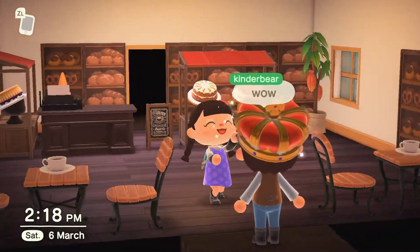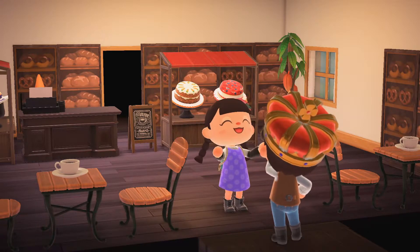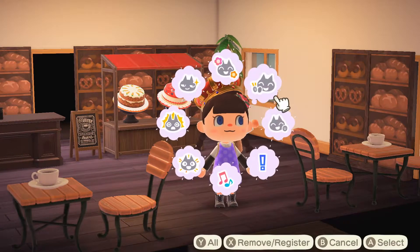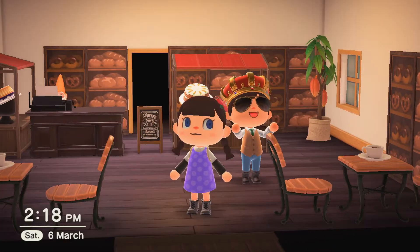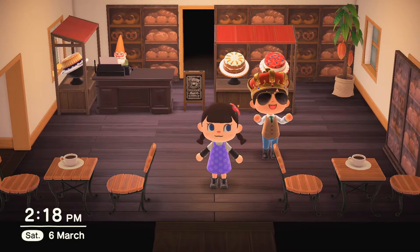It looks like Kinder Bear is wanting to say something — he's impressed by this amazing cafe! Okay, so let's start the tour! Let's start here in this room. This is when you first walk in — this is what you see.